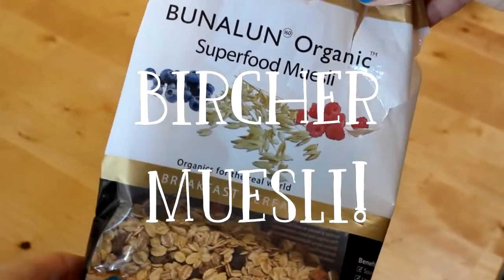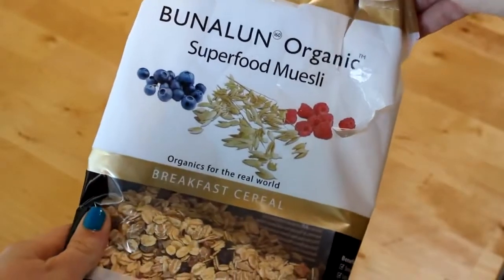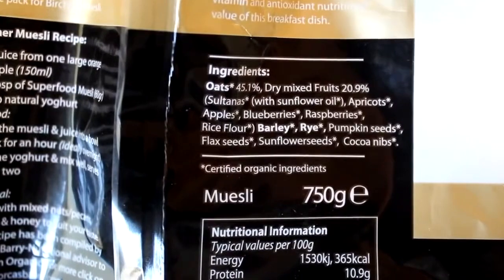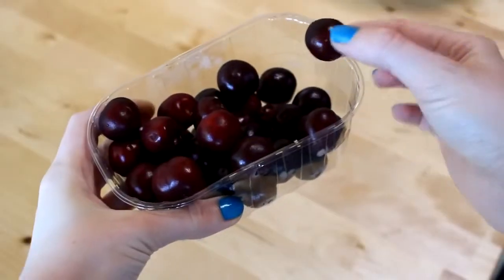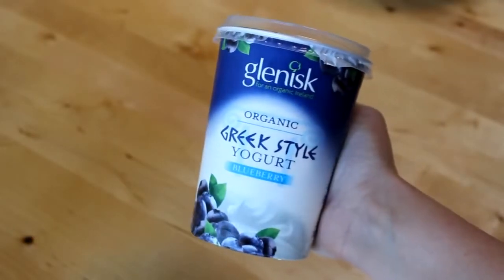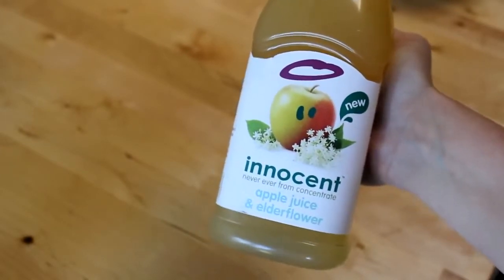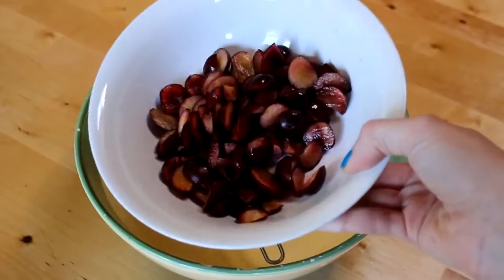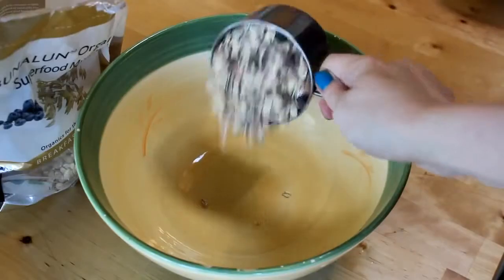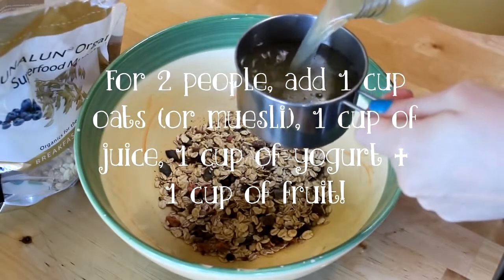The summer breakfast I've been absolutely loving is bircher muesli — and not 'bear shit muesli' as we used to call it as children. One of the 4 ingredients is muesli, and I'm using this superfood muesli which is really great for fibre and full of energy. Then I'm adding some cherries, which is one of my favourite fruits, some blueberry flavoured Greek yogurt — which has protein, probiotics, and is really good for your gut. The addition of some juice is primarily just for the taste and makes the breakfast lovely and sludgy. I'll list the benefits of all these foods in the description box below along with the full recipe, measurements, and all that jazz.